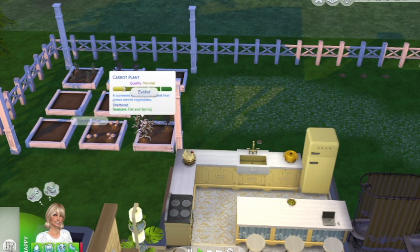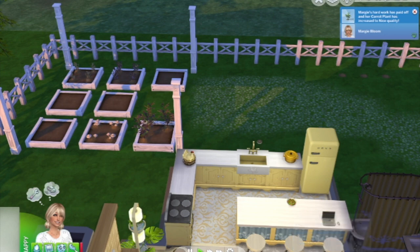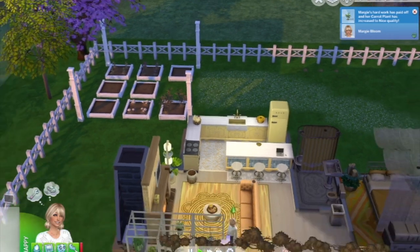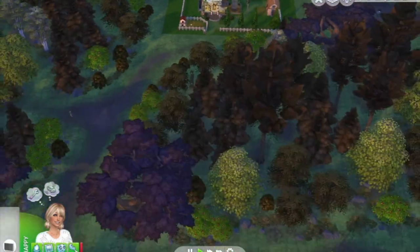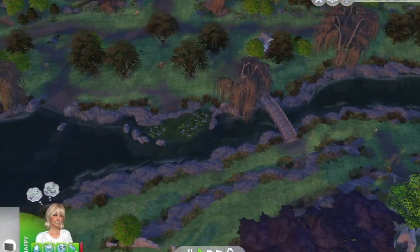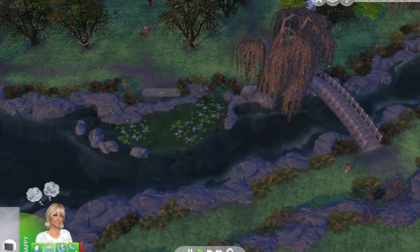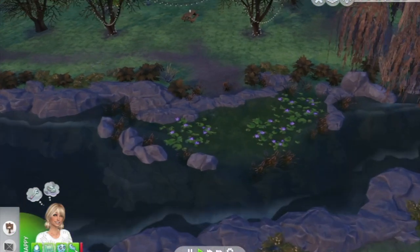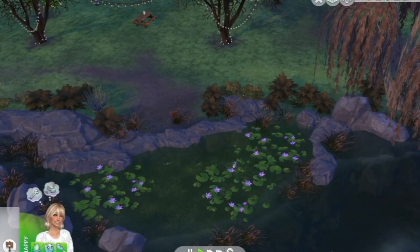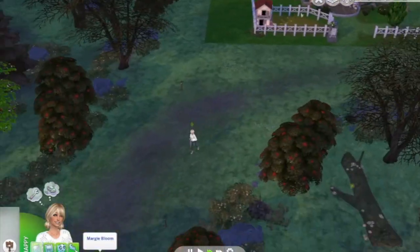Let's evolve some plants — we need to check what we need to do. Okay, we're good for our work. Maybe we can explore and see if there is a fishing spot close by. Yes, let's go work on our fishing skill and maybe one of the locals will turn up. Look at her go!